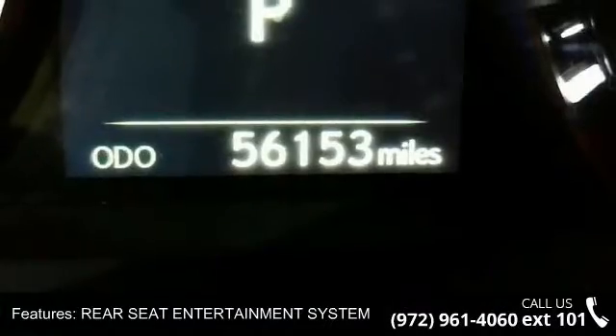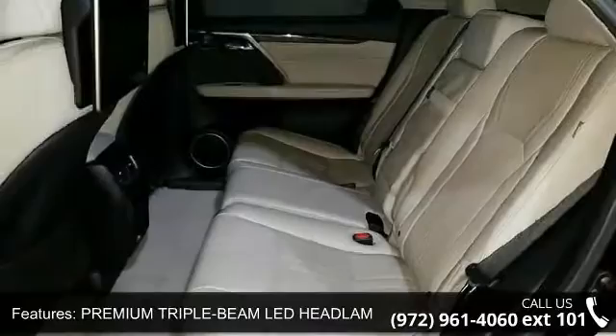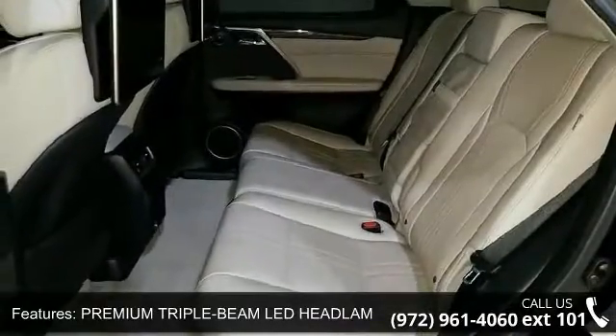Power folding heated rear seats, rear seat entertainment system, premium triple beam LED headlamps, blind spot monitor with rear cross-traffic alert, and color heads-up display.